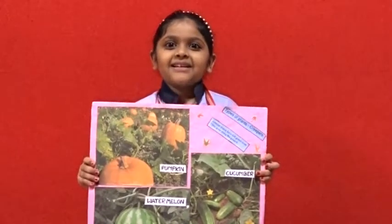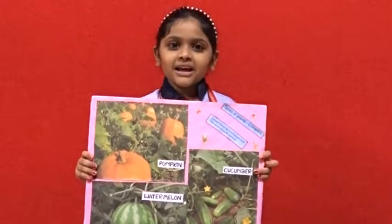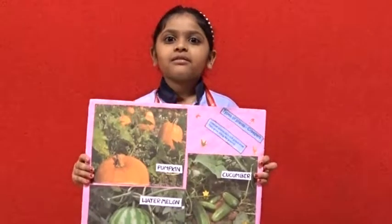Good morning everyone. My name is Shrinka from class 1c. Today I am telling about plants. Plants are four types. One of them is creepers.